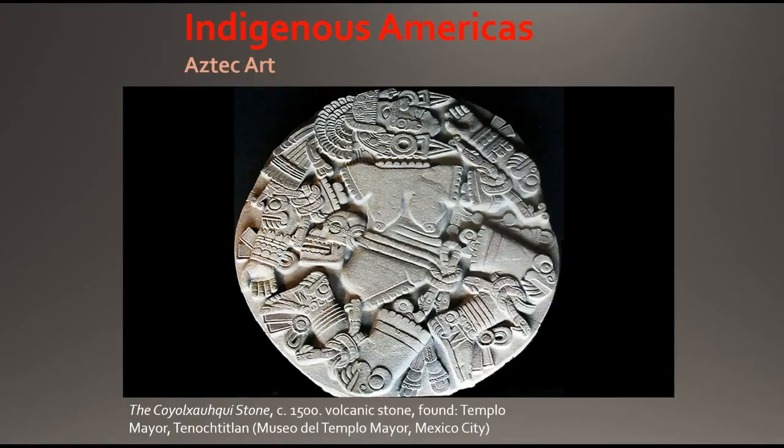Shortly after, archaeologists realized that the monolith displayed the Mexica Aztec goddess Coyolxauhqui, or "Bells Her Cheeks" — bells, dash, her, dash, cheeks, like you pinch your cheeks. She was the sister of the Mexica's patron god Huitzilopochtli, which means "hummingbird left," who killed his sister when she attempted to kill their mother.